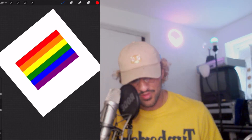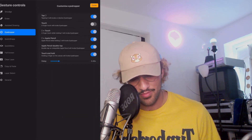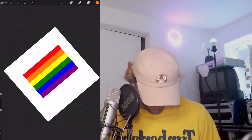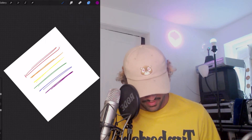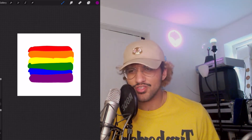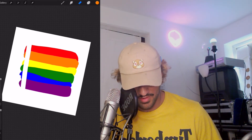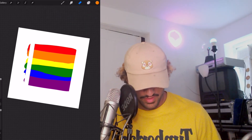I've just hopped into Procreate. I've got a new layer, I'm going to double tap — if you don't know what the double tap does, go to gesture controls and you can set it up there. I'm using the syrup pen, it's very bold. I'm quickly going to put the colors in and refine it in a bit. So we're doing red, orange, yellow, green, blue, and magenta or purple. Now let's refine it — I'll get the eraser tool and edit the shape. I'm just going to erase everything from the side.